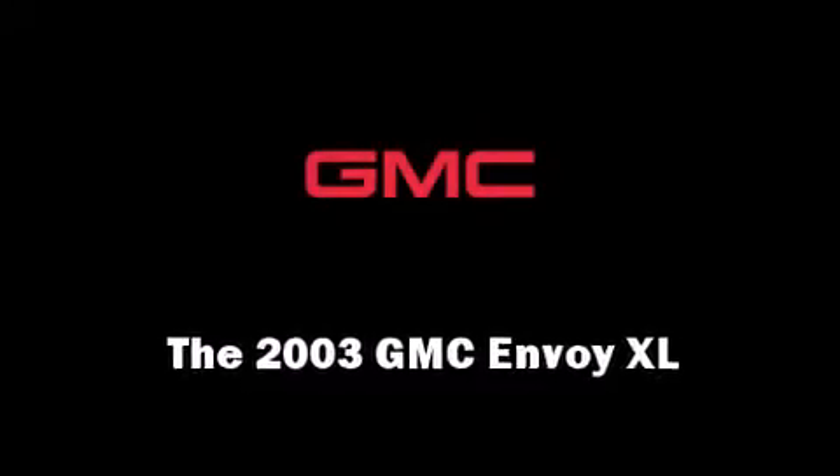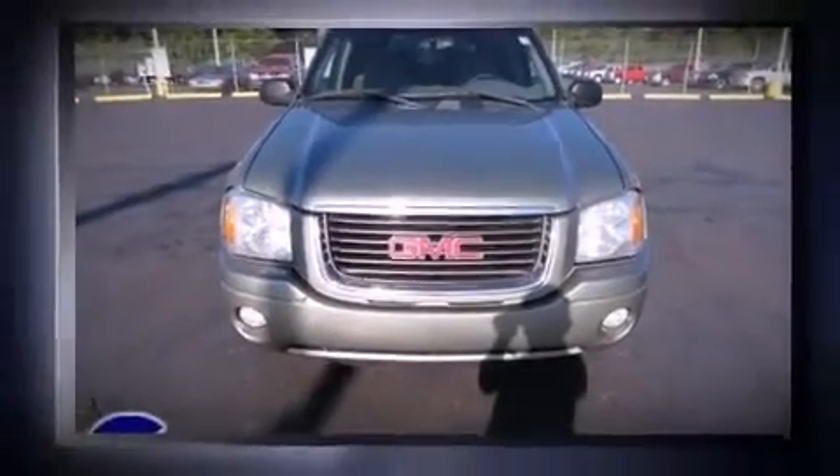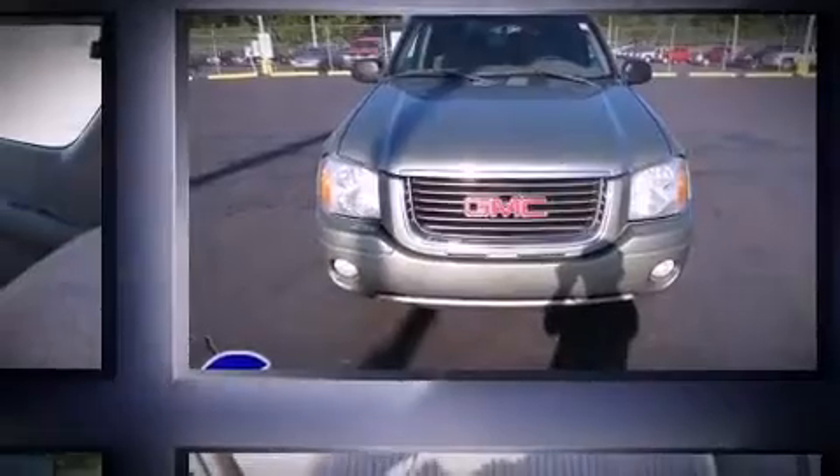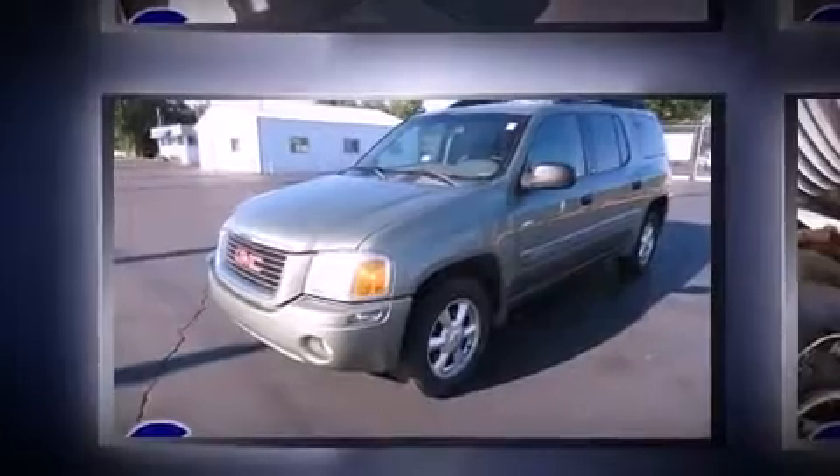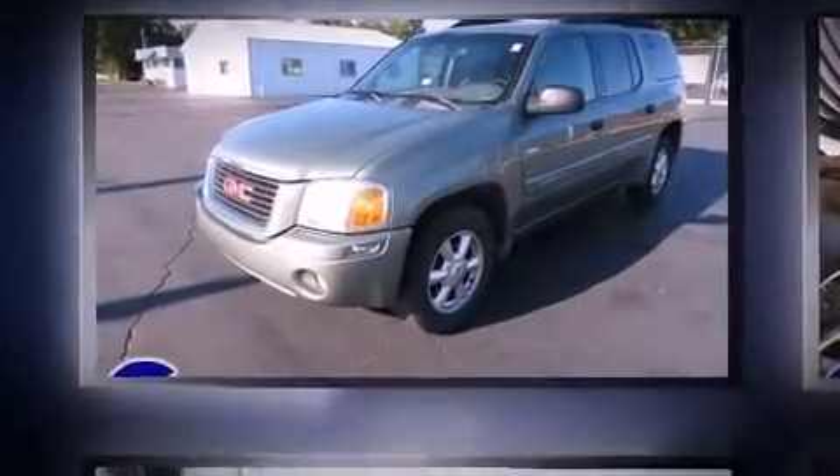Come test drive this 2003 GMC Envoy XL. The following features are included: front and rear reading lights, a tachometer, a built-in garage door transmitter, a trailer hitch, and remote keyless entry.